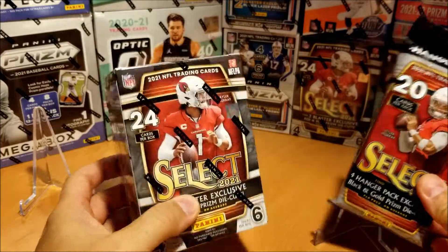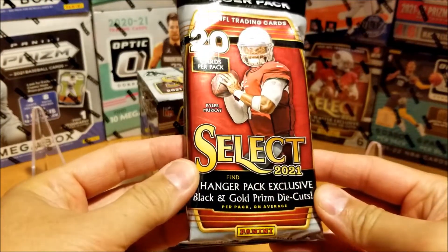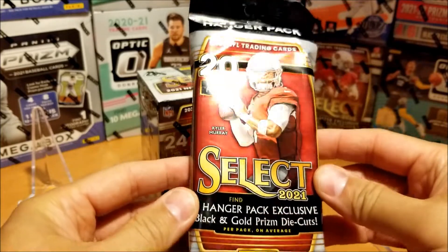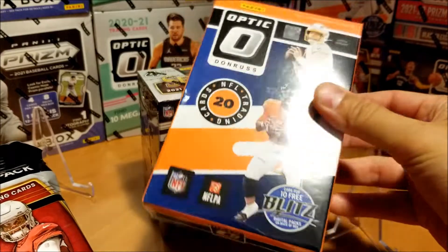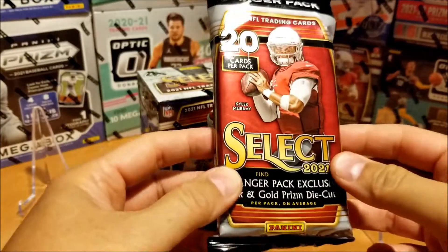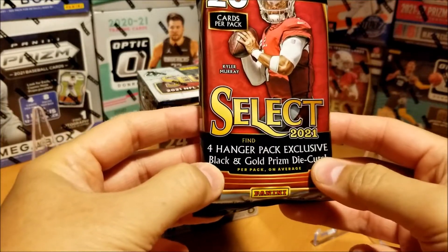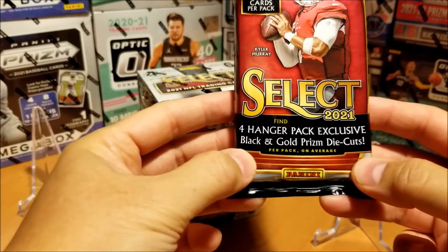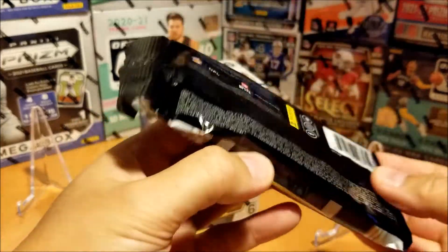So enough talking, let's get going. I think I'll start with the Hanger Pack first. In the past they were boxes, kind of like the Optic boxes this year, but they decided to go with packs. We are looking for the black and gold prism die cuts — four per pack on average, so I guess we're not guaranteed four.